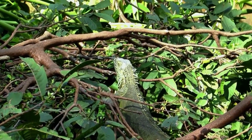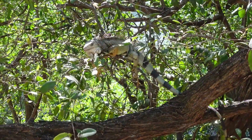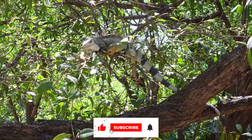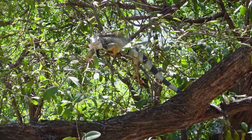When basking in the sun, green iguanas will often tilt their body to maximize sun exposure on their skin. Green iguanas are able to change the color of their skin slightly in response to changes in temperature or mood, but they cannot change their color to blend in with their surroundings like some other species of reptiles.